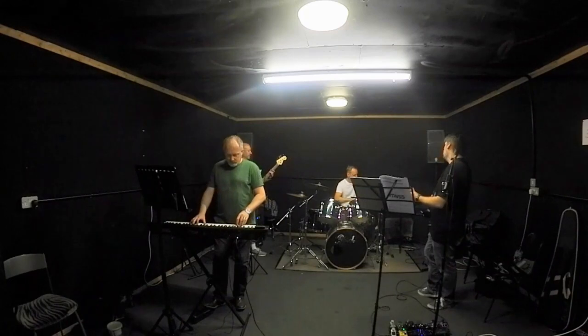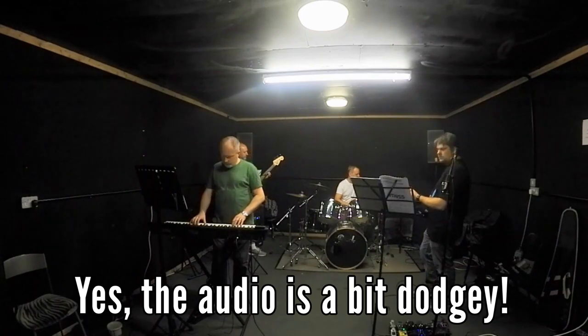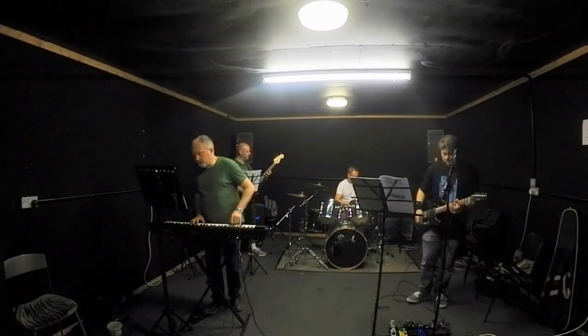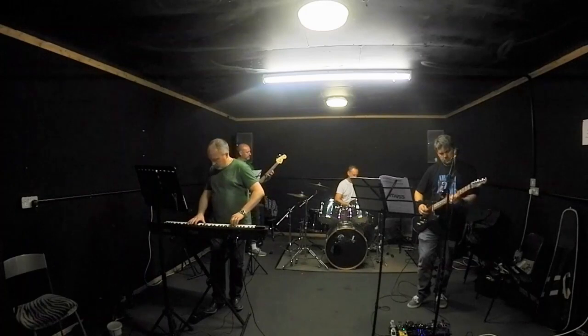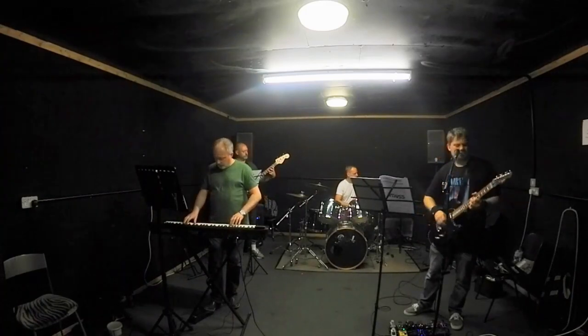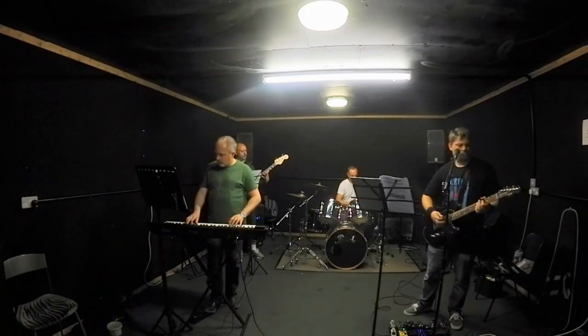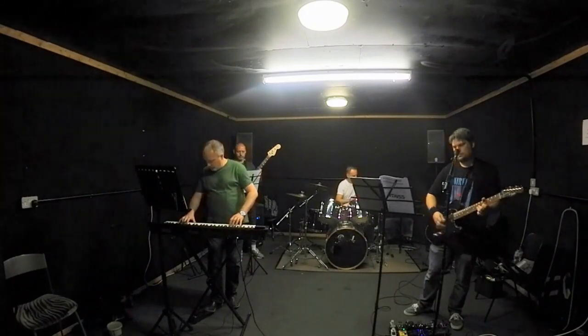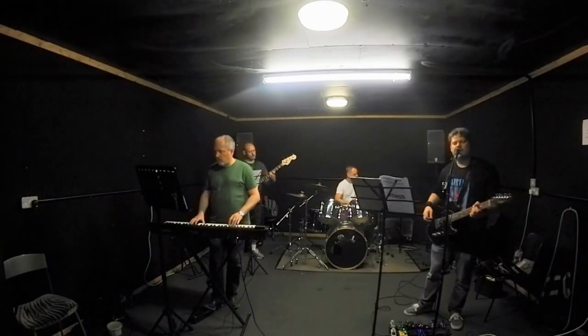First of all, here's a very quick clip of us doing something in the studio, just so you can see I'm not just making this up. Starting with, as is custom, tip number one.